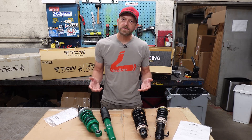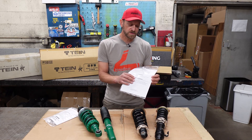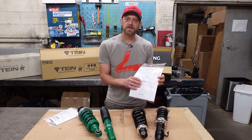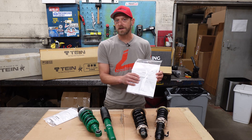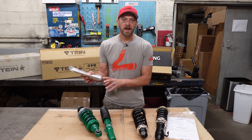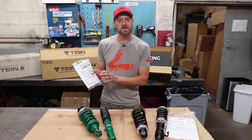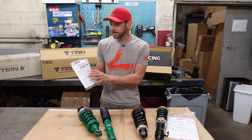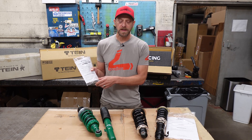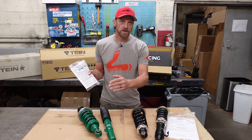Both kits come with documentation. The BC Racing documentation is really pretty nice — it tells you how to set up the coilovers and adjust them. Unfortunately it doesn't provide vehicle-specific measurements, so you'll do a little trial and error getting the height and preload set up. The Tein kit also comes with an instruction sheet. Neither of these are installation instructions, but more like product support instructions. One nice thing about the Tein kit is it does provide some baseline measurements to help you get the dampers adjusted before you put them in the car, so you can more easily get off to a good setting.